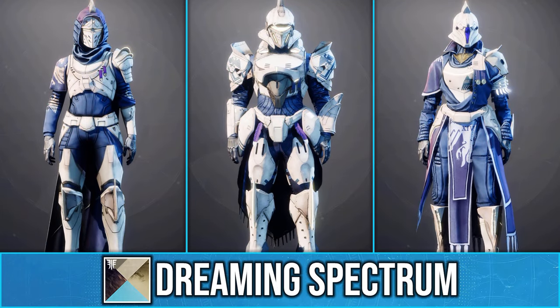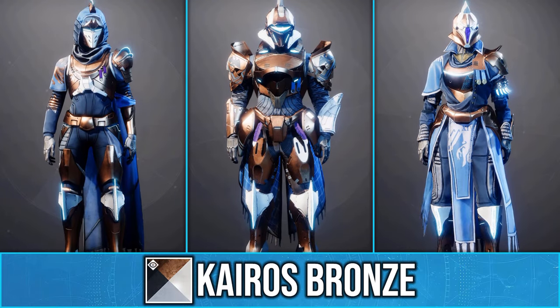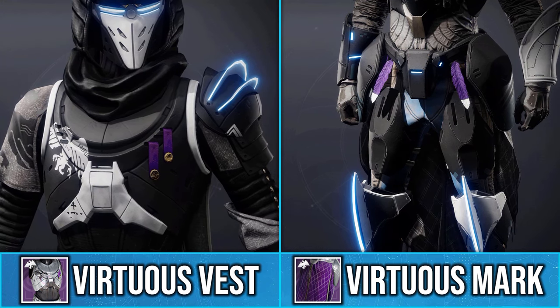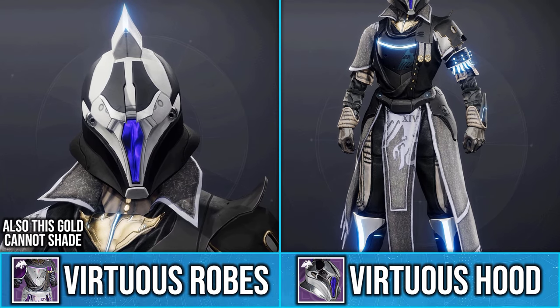They are easily one of the best seasonal sets Bungie has ever made. They can mostly shade, with only a few exceptions. The Hunter ribbons on the chest and the feathers on the Titan Mark always remain purple. As for Warlock, the white pattern on the robes and the purple visor piece cannot shade.